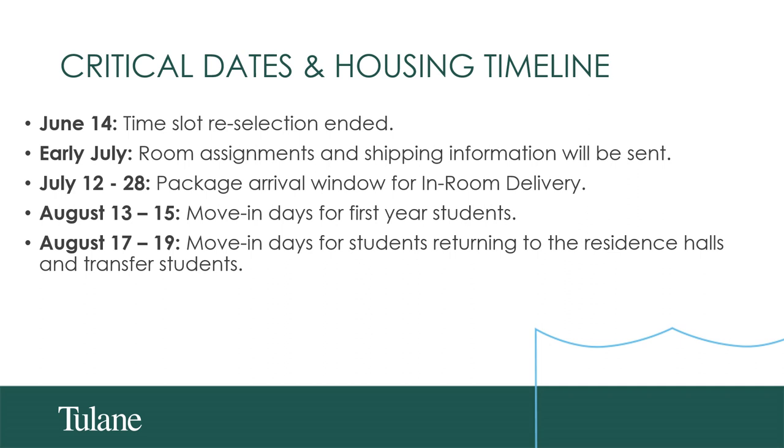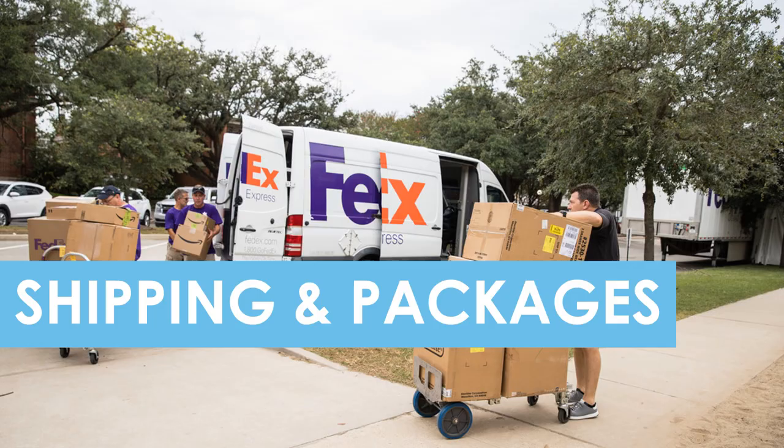Here are some critical dates for this year's move-in process. Students were sent time slots in May and had until June 14th to select an alternative slot. In early July, students will be sent their room assignments via email and will be sent more information about shipping. Our delivery window for packages to arrive on campus this year will be July 12th through July 28th. Our move-in dates for Fall 2023 are August 13th through 15th for new first-year students, and August 17th through 19th for returning students and transfer students.